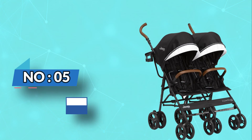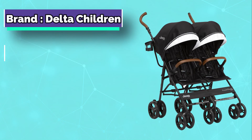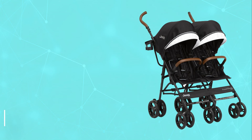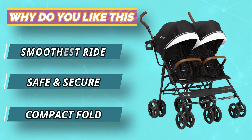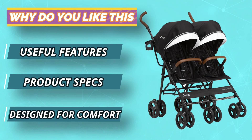Number 5: Delta Children Double Umbrella Stroller. The Delta Children Double Umbrella Stroller is an economical and convenient way to push two children in one stroller. This stroller features a large canopy with peekaboo window, parent tray with two cup holders, large storage basket and quick-release wheels for easy maneuverability. Keep your family protected from sun, wind and rain with the Delta Children Double Umbrella Stroller.